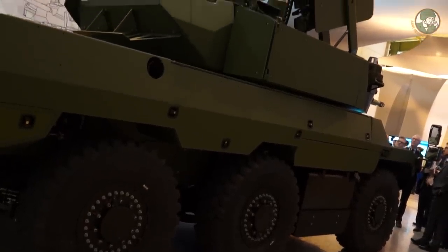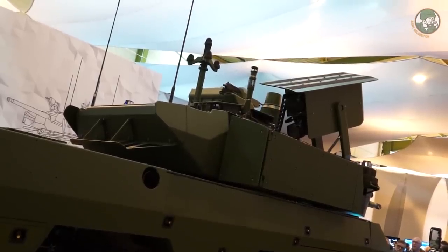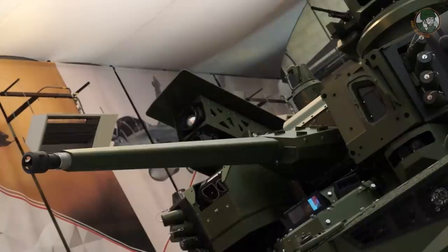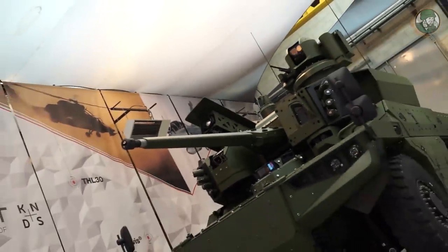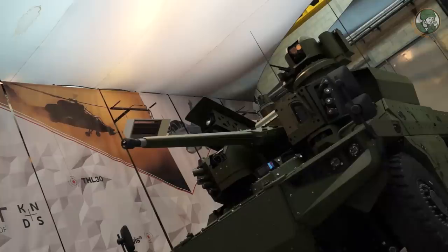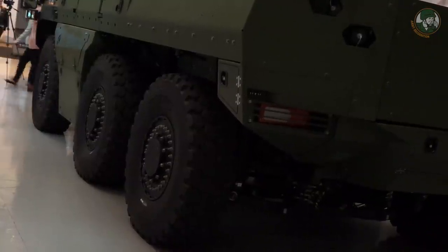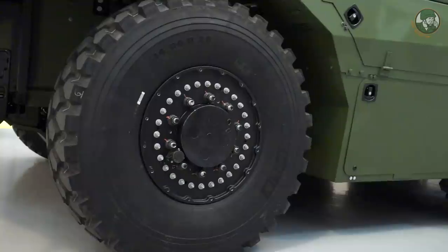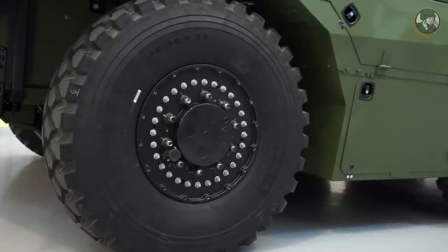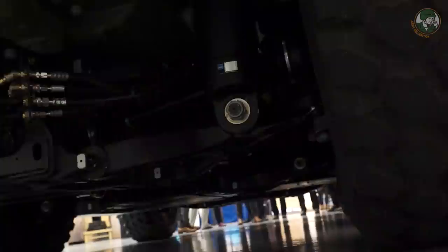Il est un véhicule à roues en mode 6x6 avec une architecture de char, c'est-à-dire que vous avez un pilote à l'avant, la tourelle au milieu entre le train 1 et le train 2, et le groupe motopropulseur à l'arrière. Le groupe motopropulseur, c'est un moteur Renault de la gamme civile, customisé pour l'environnement militaire, accouplé à une boîte ZF automatique et monté en U, c'est-à-dire que le moteur est à côté de la boîte pour gagner en compacité en longueur du véhicule.